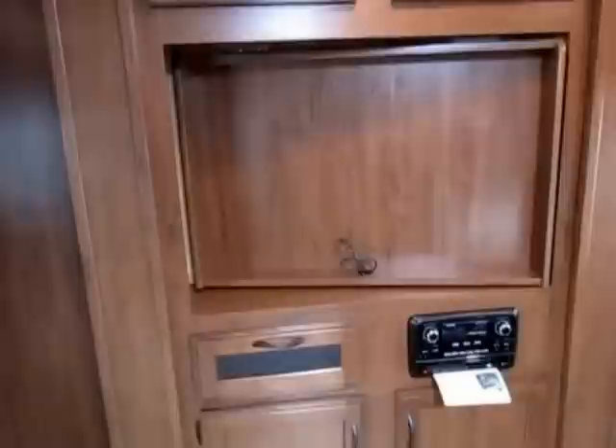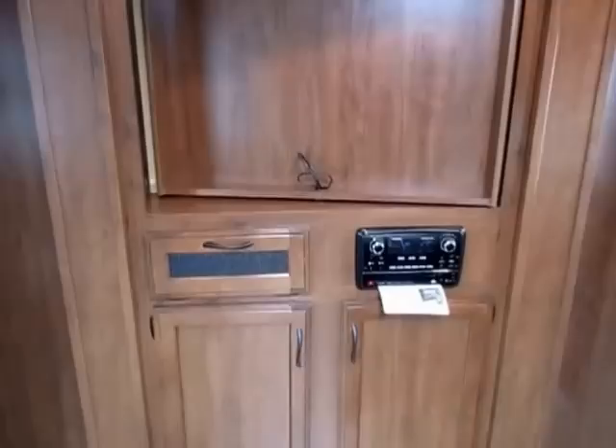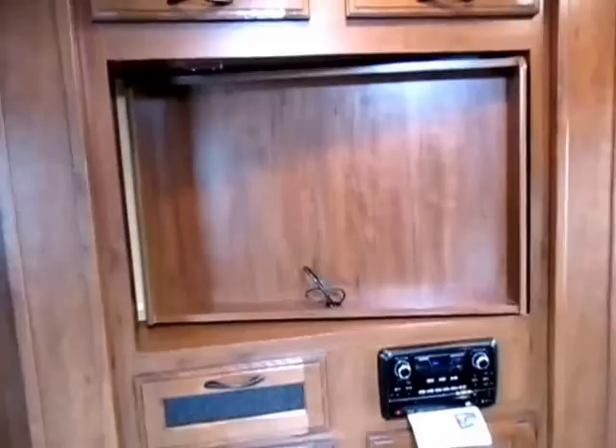These are equipped with all Furion electronics — TV, all-in-one AM/FM/CD/DVD, Bluetooth system, and outdoor speakers. Furion is just better-grade electronics, better than what you'd put in your house because it's made to be in a camper. It's made to be shaken hard because this thing bounces down the road. Heat and cold can affect electronics, so they use better electronics here.